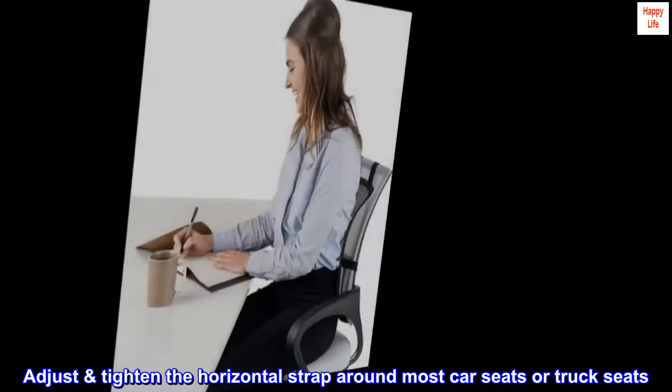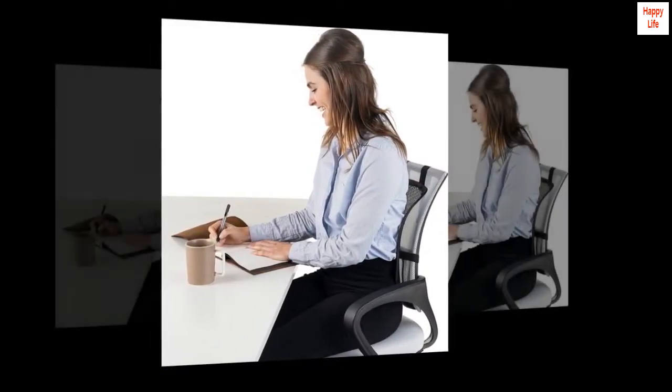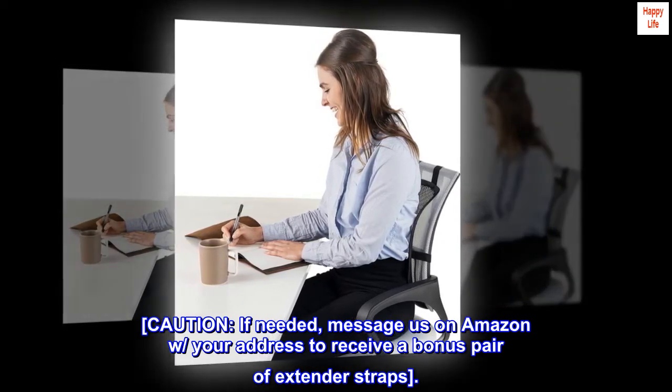Adjust and tighten the horizontal strap around most car seats or truck seats. Caution: if needed, message us on Amazon with your address to receive a bonus pair of extender straps.